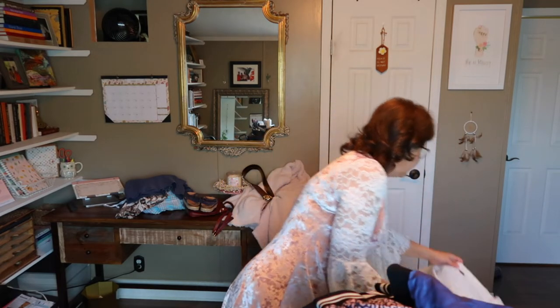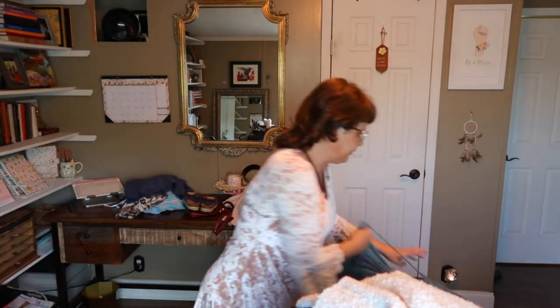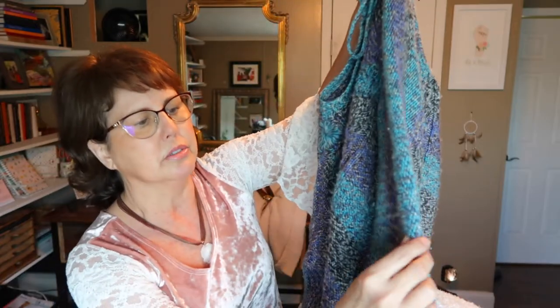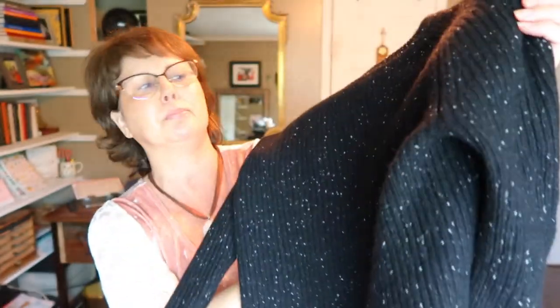A Free People big slouchy sweater I'm keeping for myself — great for throwing on over a tank top or bralette. Another Free People sweater with bell sleeves and a boho feel — it has some fuzz/pilling but I have a fabric shaver and it'll look brand new after. That's a good tip: use a fabric shaver! Finally, a 100% cashmere Madewell sweater in a confetti design — black with colorful specks. Super soft!